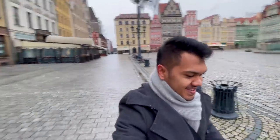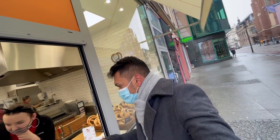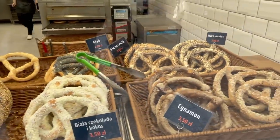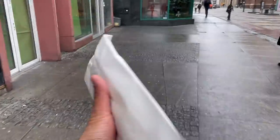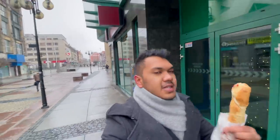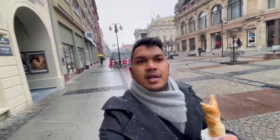Everyone is staring at you when you are vlogging. So I have come for breakfast to this place called Pan Pretzel. I ordered one salami hot — it's cheese and salami filled. This is basically pizza bread, freshly baked, and you can get a lot of filling in it. There are also many vegetarian options, so it won't be a problem for vegetarians.